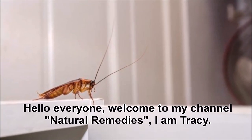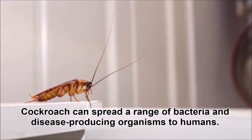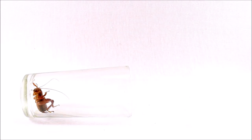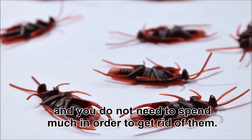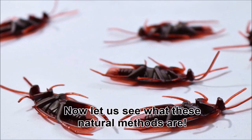Hello everyone, welcome to my channel Natural Remedies. I'm Tracy. Cockroaches can spread a range of bacteria and disease-producing organisms to humans. That's why you should get rid of cockroaches from your home. There are some natural ways to get rid of cockroaches and you do not need to spend much. Now let us see what these natural methods are.